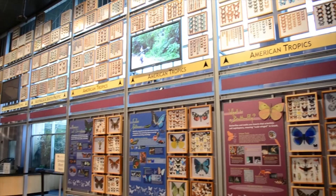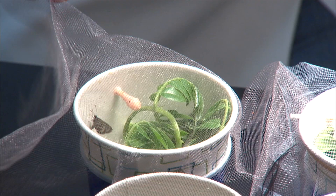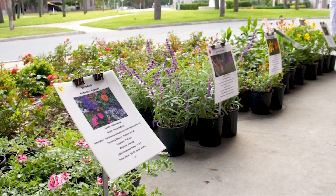Inside the museum, take in the Wall of Wings showcasing thousands of preserved and photographed butterfly and moth specimens, and observe scientists working in laboratories of the McGuire Center for Lepidoptera and Biodiversity, the world's largest facility dedicated to butterfly and moth research.